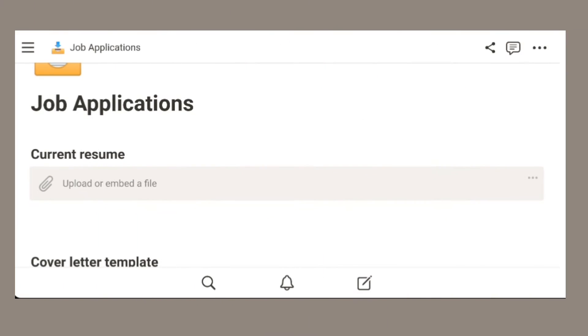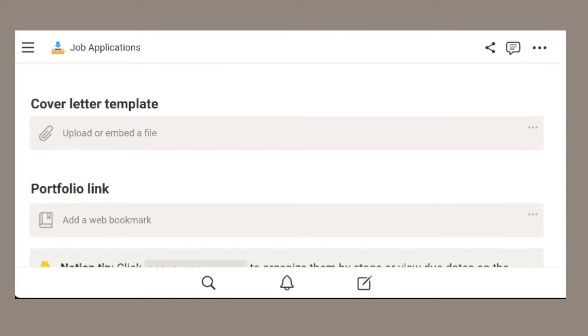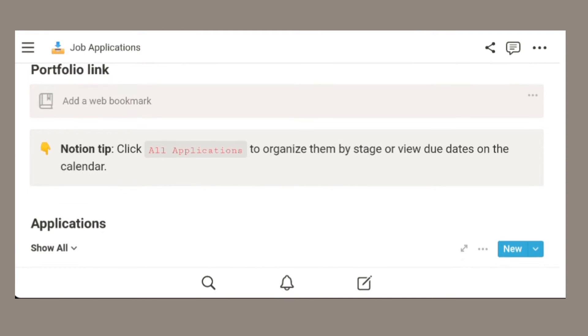As you're searching for jobs and eliminating those that are irrelevant, it's good to keep track of the jobs you're planning to apply to, currently applying to, and have already applied to. I personally use the default template on Notion — here's just how it looks on mobile, but of course there's also a desktop version available. You can also include your current resume, cover letter, portfolio link, LinkedIn, or anything like that just for your own reference.